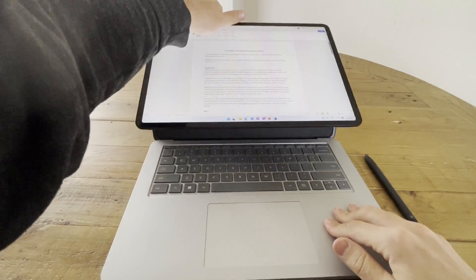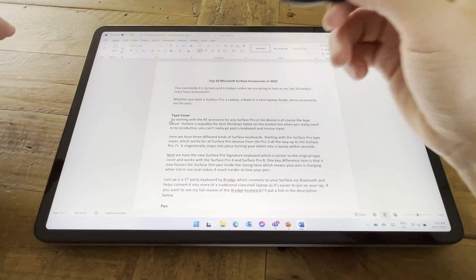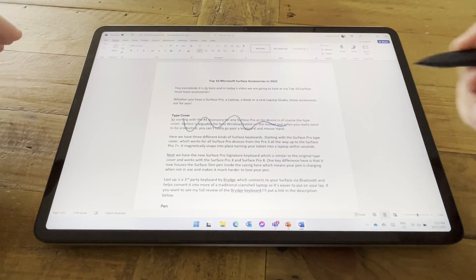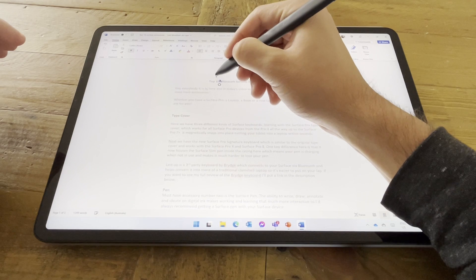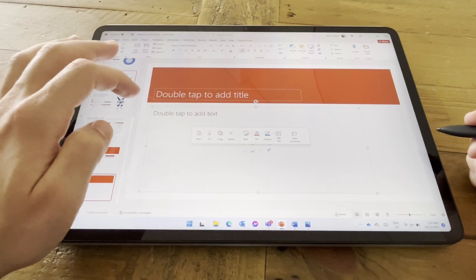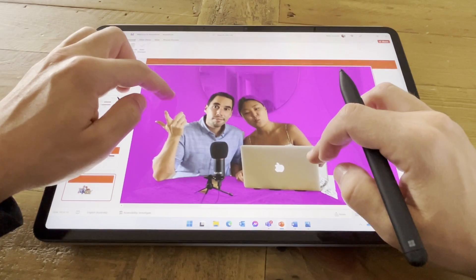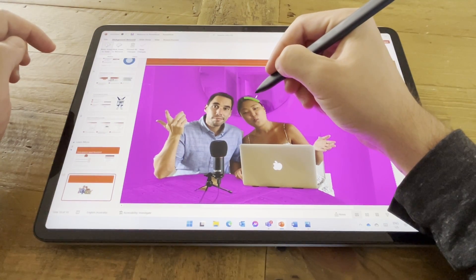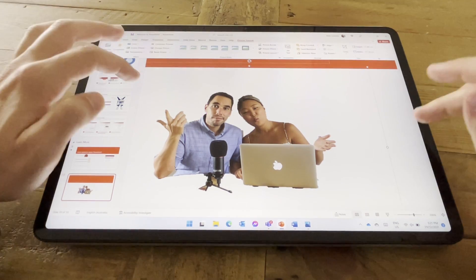The only non-hardware accessory on my list is Microsoft Office. If you've got a Surface device you're most likely using it for productivity — whether for work or study — and I can't go past having the complete Microsoft 365 suite on your device. Microsoft 365 is the productivity tool that makes the most out of your Surface device range, with great features designed for keyboard and mouse but also optimized for pen and touch.